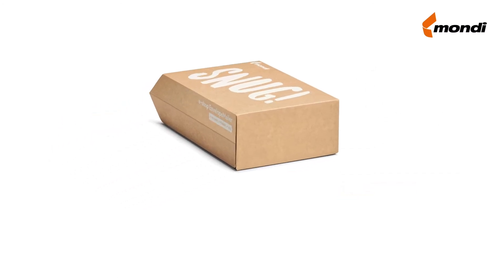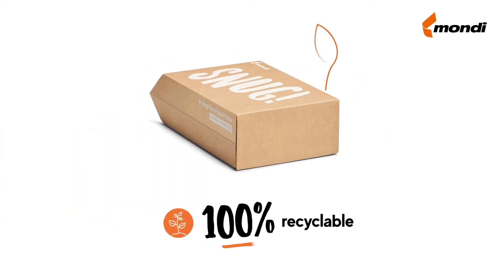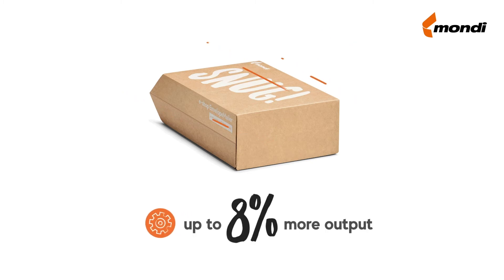The envelope mailer is one pack that solves it all. It adapts to your product's height. It is sturdy. It is sustainable. And it is fast and easy to use.